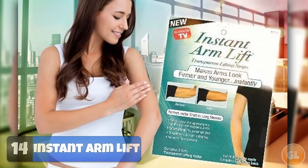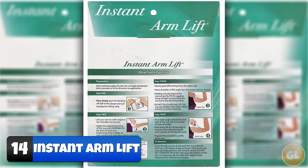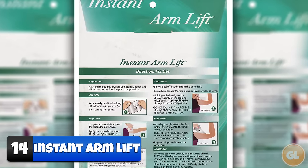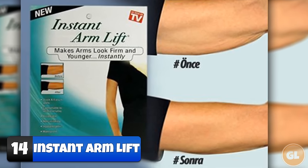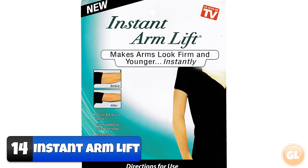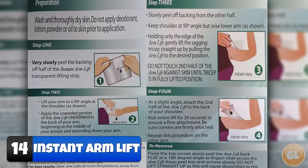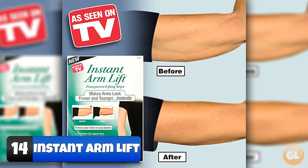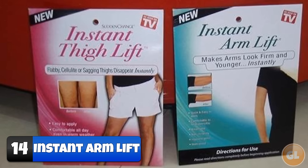Number 14 – Instant Arm Lift. Instant Arm Lift works by lifting saggy, flappy underarms to make them look tighter, firmer and younger. They're also easy to apply. Just remove the protective backing from the bottom half of the transparent film, attach this half underneath the back of your arm, gently lift the sagging triceps straight up by pulling on the tape, and then attach the second half of the tape to the back of your shoulder. Smooth out the film several times and you're done. Your arms will now look 20 years younger, but sadly your face will still look the same.